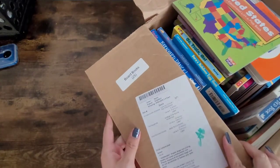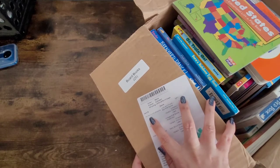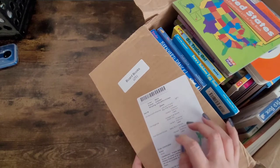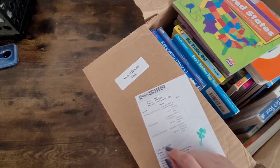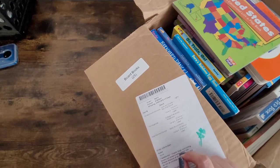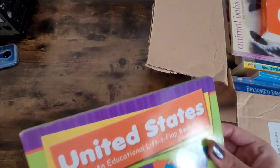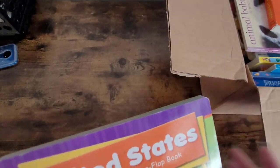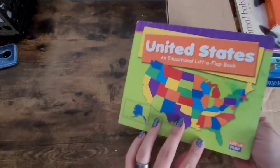In this box there are I Spy and look-and-find books, 10 vintage kids books, some baby books. Again guys, these are all used — they are from other kids. I did get some of these learning books for the kids.